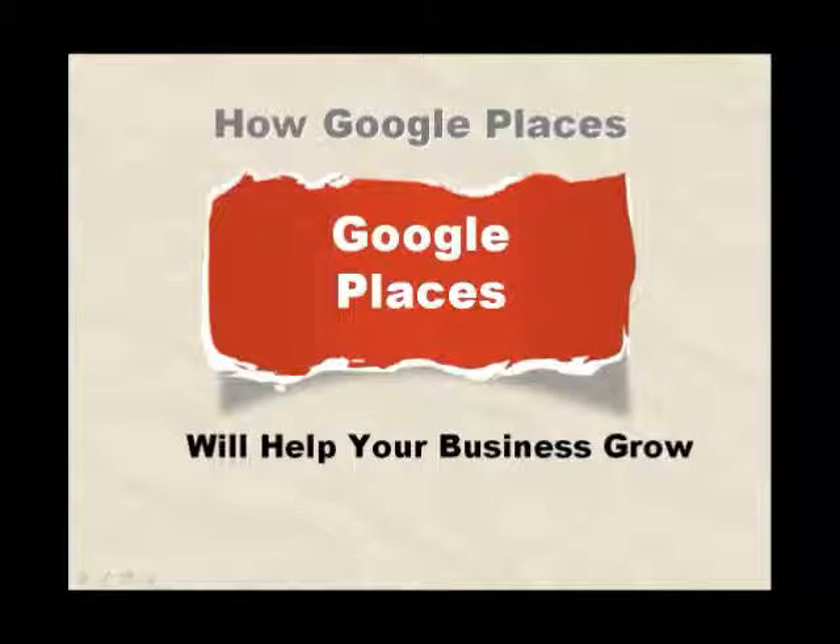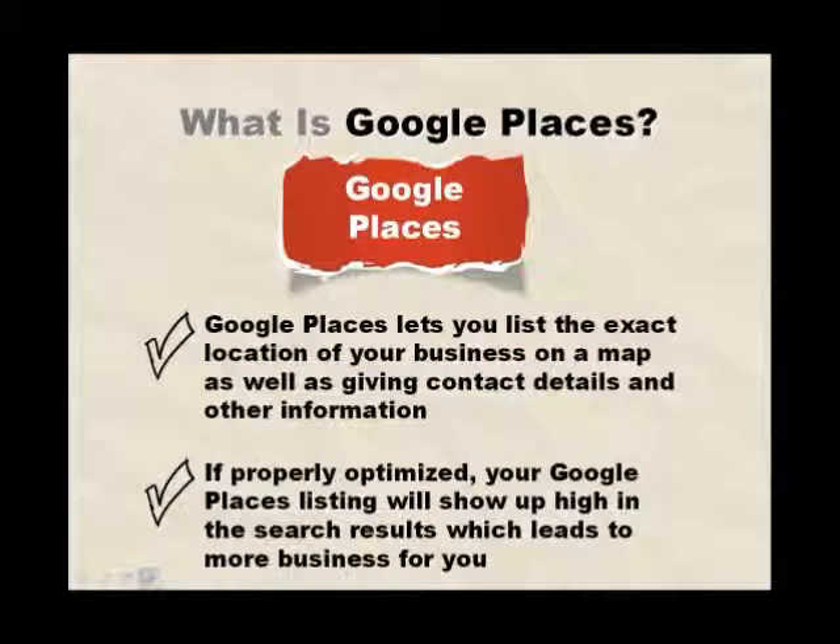How Google Places will help your business grow. So what is Google Places? Google Places lets you list the exact location of your business on a map, as well as giving contact details and other information that shows up in the Google search results.